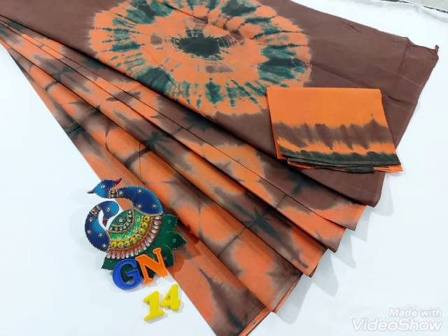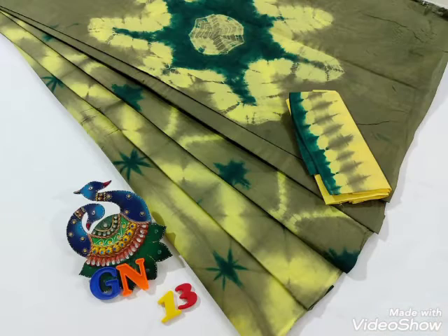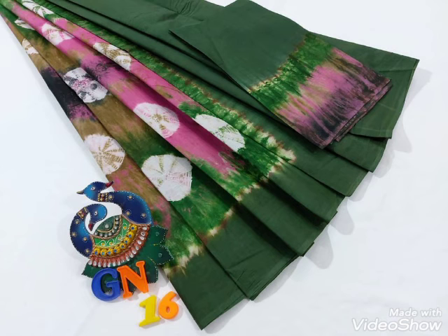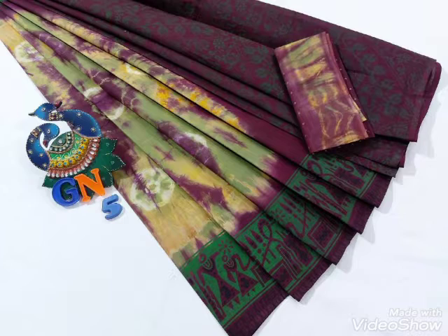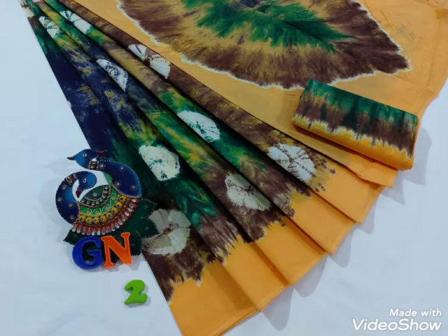This is a very different color. This is a pure soft cotton. The cost is $17.00. A contrast blouse is used. I have a blouse on the border. It has a very different color combination.